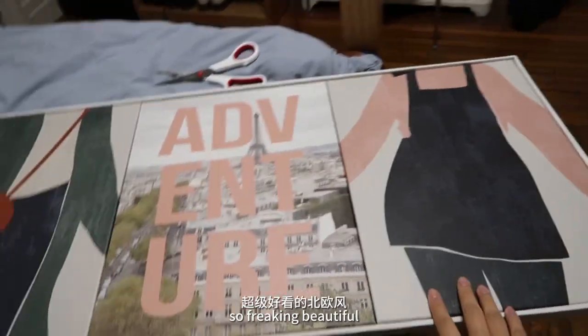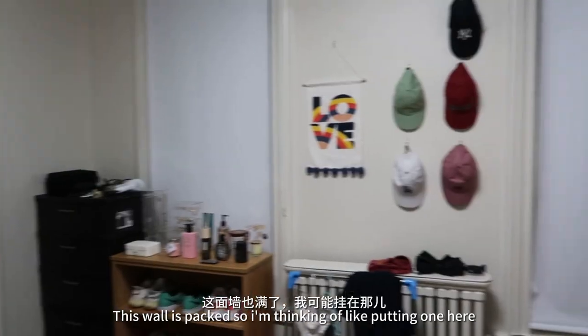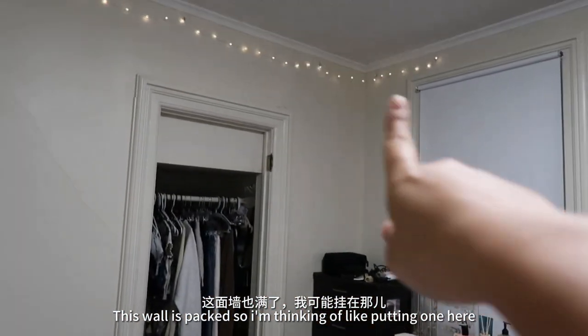The paintings from IKEA are so freaking beautiful, but I'm running out of room to put them. This wall is also packed, so I'm thinking of putting one here.